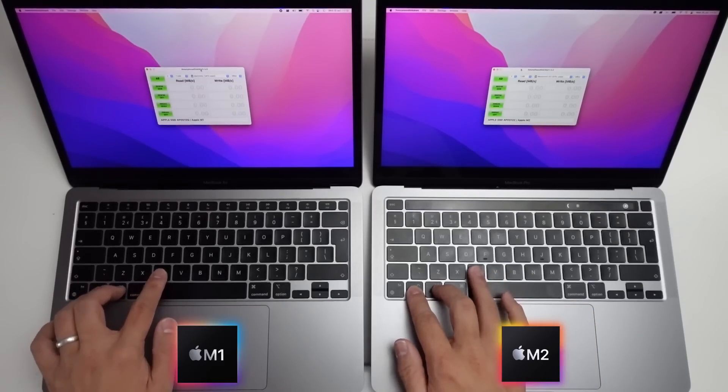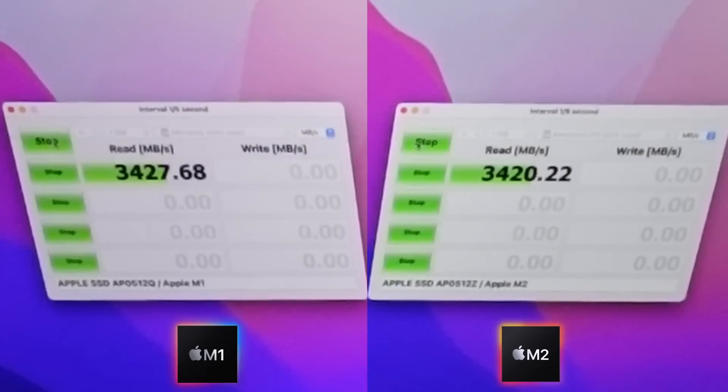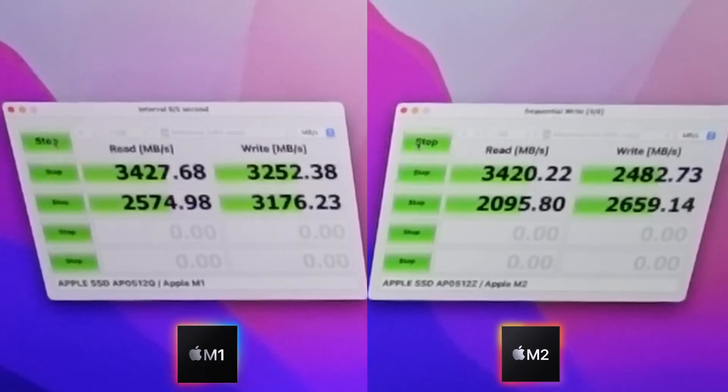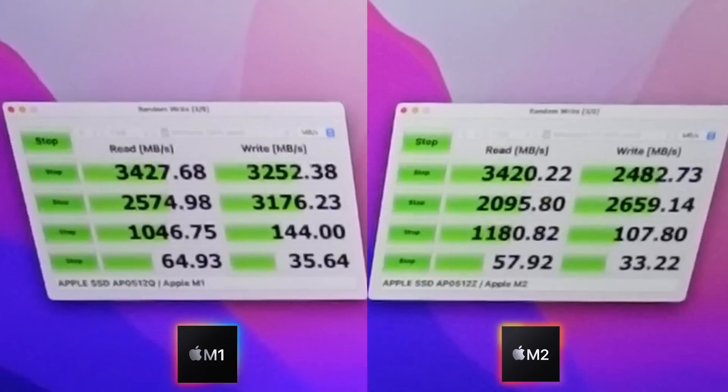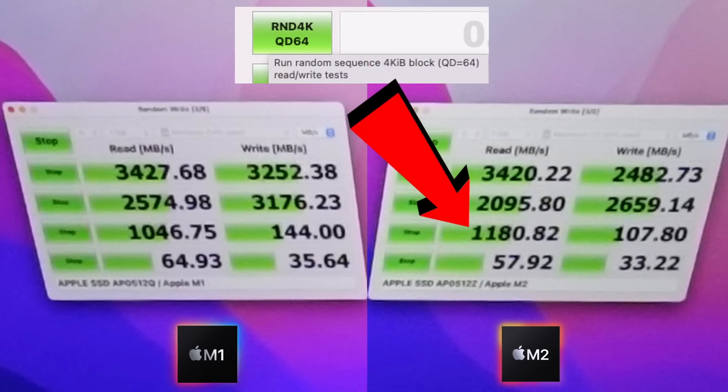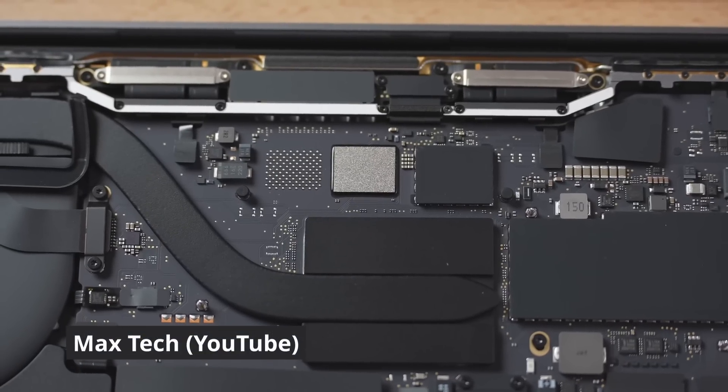Next up we're doing a disk speed test using the tool called Amorphous, and here it looks like the M1 is faster than the M2 on virtually every single category. As far as I can tell, the M2 SSD is only faster in one instance, where it's marginally faster in random 4K queue depth 64.